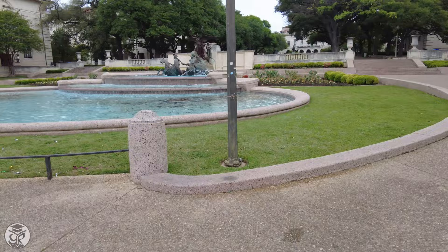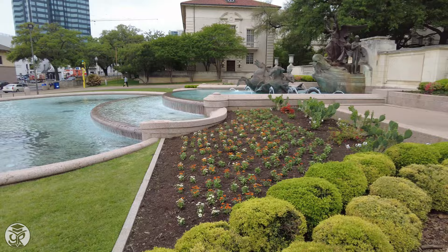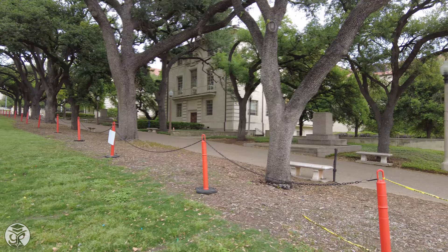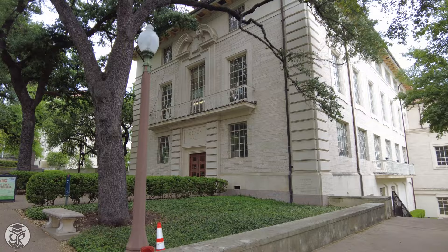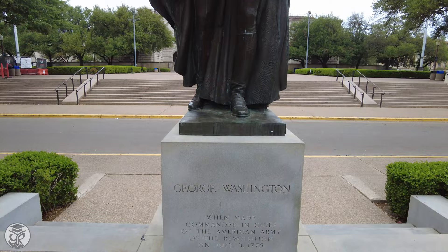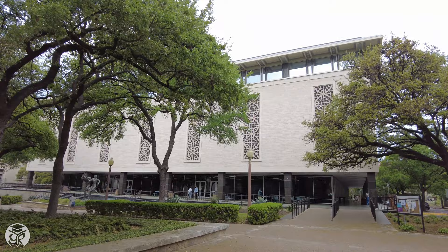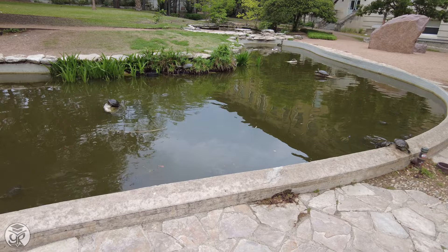That brings us to Littlefield Fountain on the South Mall. Benedict Hall houses the departments for Spanish and Portuguese. Meanwhile, Mazes and Bats hold other liberal arts departments such as the Department of Government. On the other side, Rainey holds French and Italian, Calhoun holds Middle Eastern Studies, and Parlin holds English. This brings us to the statue of George Washington, who overlooks UT's famous main building and tower, which stands over 300 feet tall. Past the Flan Academic Center, you'll find the Biology Labs and my favorite spot on campus, the Turtle Pond.